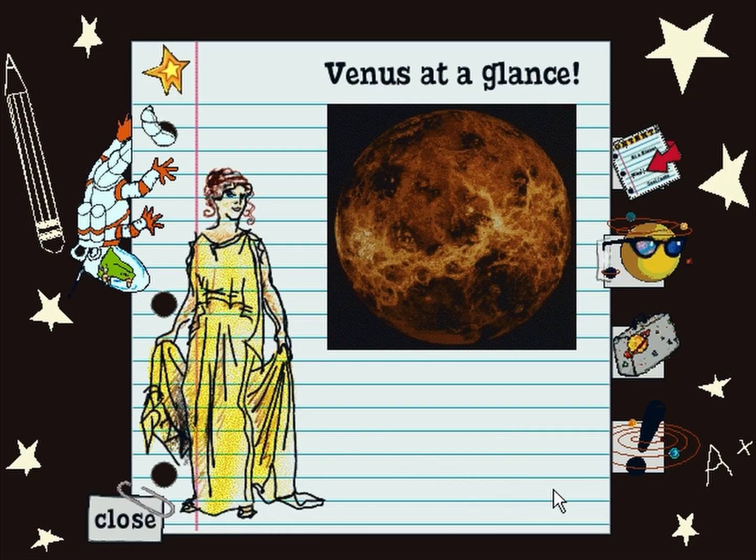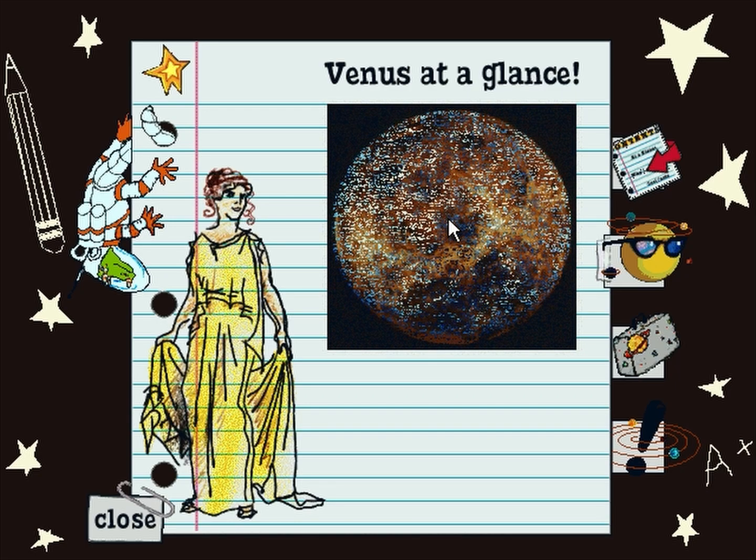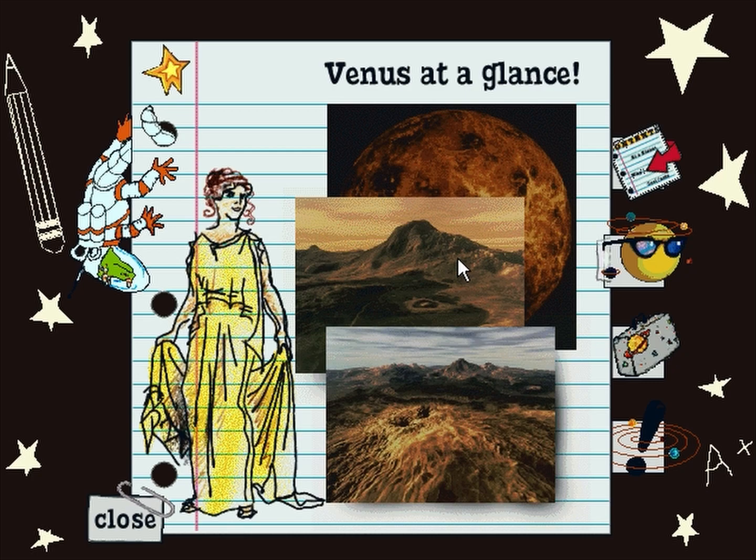Venus is so beautiful — it was named for the Roman goddess of beauty. Venus is the only planet named after a woman. Venus is the closest planet to the Earth and is almost the same size. Maat Mons and Sapas Mons are two of the largest shield volcanoes on Venus. They are supposed to be just like some volcanoes I saw in Hawaii, made from molten lava.